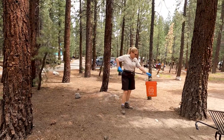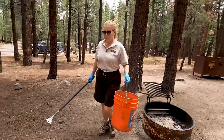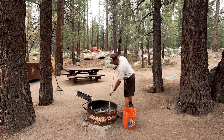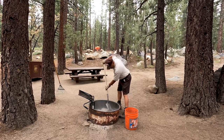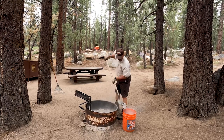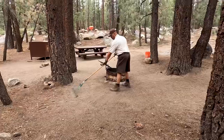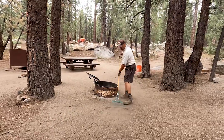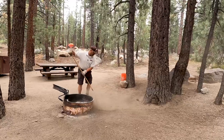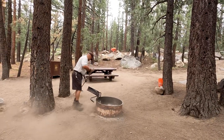First thing we do is pick up the trash. Next, we check the bear boxes to make sure no one left anything behind. Fire pits frequently have to be shoveled out, but it really just depends on how much wood the previous campers burned and how long their stay was. And finally, we rake the site — the area around the fire pit, the picnic table, and the bear box. Raking around the fire pit helps to remove any dry and flammable vegetation from around the area, but it also makes the site look nice. And as you can see, it's a dusty job.